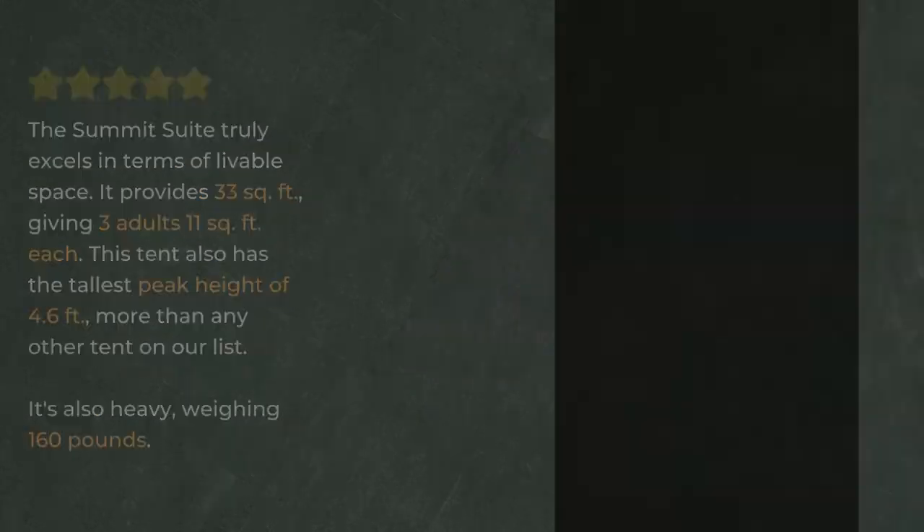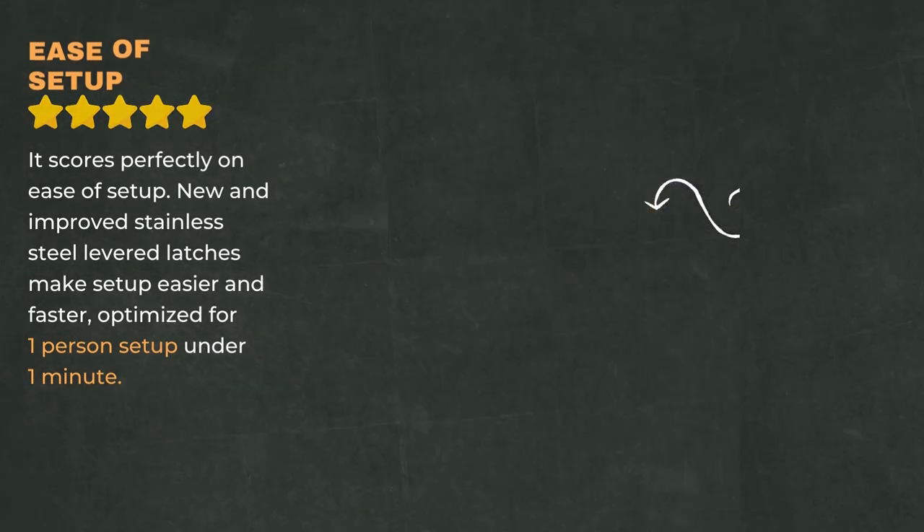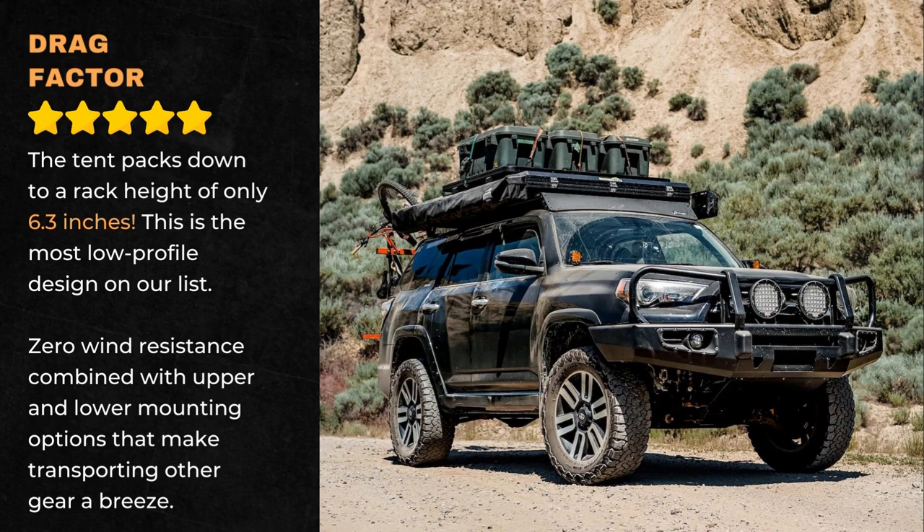It scores perfectly on ease of setup. New and improved stainless steel levered latches make setup easier and faster, optimized for one-person setup in under one minute. The tent packs down to a rack height of only 6.3 inches, the most low-profile design on our list.